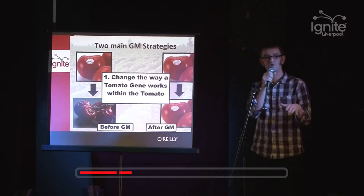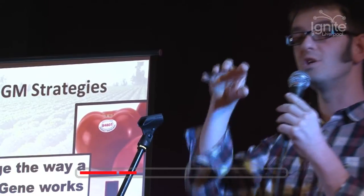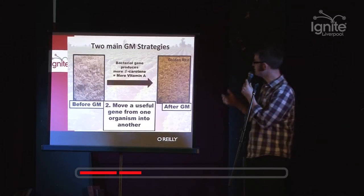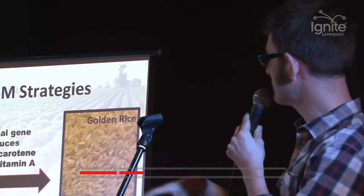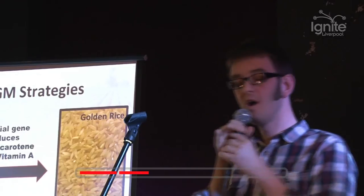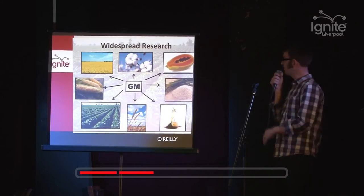There are two main strategies we use for GM at the moment. So you can imagine this tomato here, which goes soft over time. What we can do is change the way that tomato gene works within the tomato, so over time it won't go soft - this is one way we can use GM. A second way is to put a gene from one organism - in this case, from a bacteria - into rice to produce a compound which generates more vitamin A. You get this golden rice, and in malnourished countries people can eat the rice and get more vitamin A.